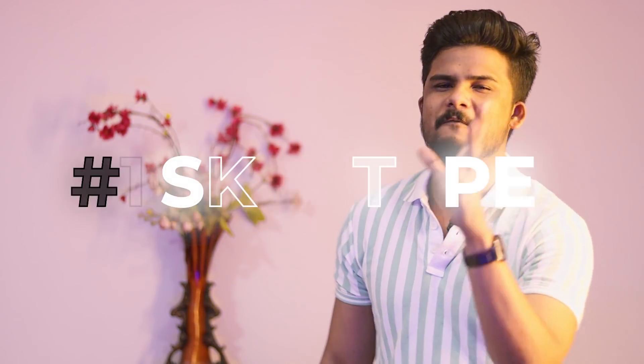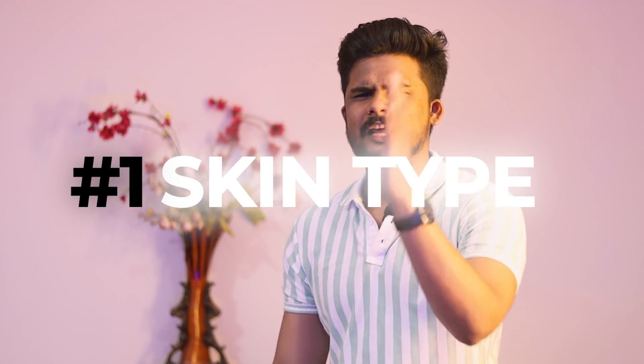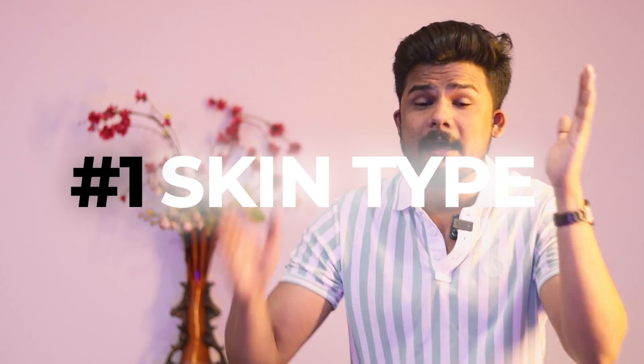Guys, we should be able to have a grooming routine and a skincare routine. Every teenager has to have one. Point number one: you have to know your skin type — oily skin type, mixed skin type, dry skin type. Based on your skin type, your grooming routine and grooming products will completely change.